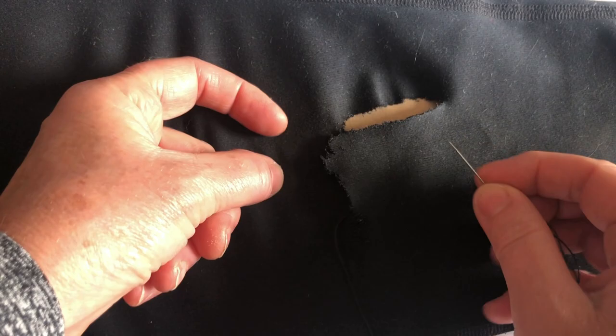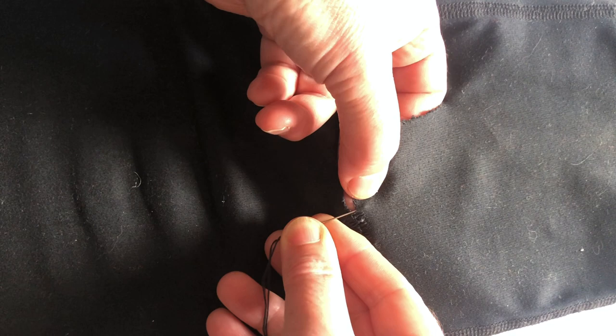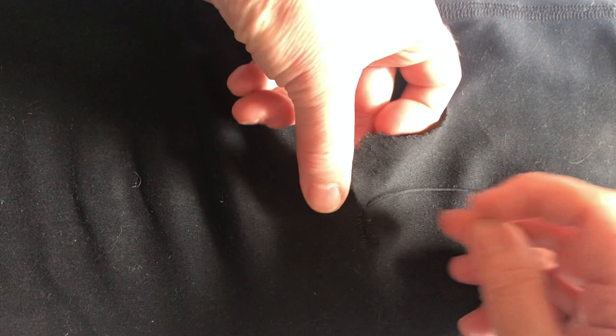It wouldn't really work to weave the fabric together, so I'm trying a new stitch on this one, which is going under and coming up. It's a sort of sailing stitch — I don't remember why it's called a sailing stitch.